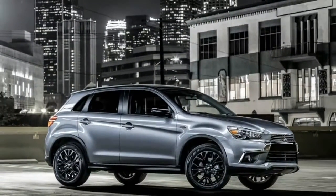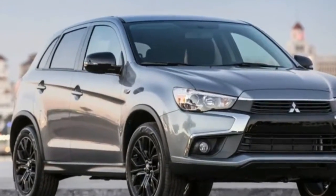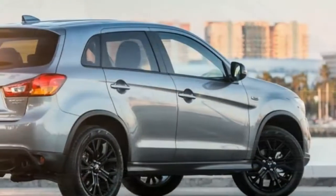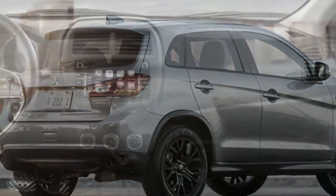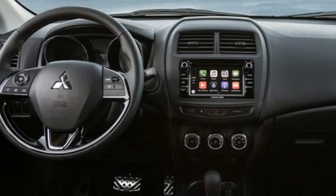It costs $1,000 more than the S and $700 less than the SE, which uses a 168-horsepower 2.4-liter four-cylinder but has less equipment. Mitsubishi hasn't said that there's any specific number it plans to sell — our guess is that they'll make as many as people want to buy.